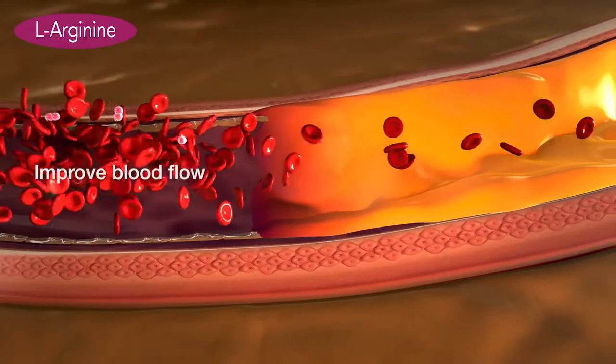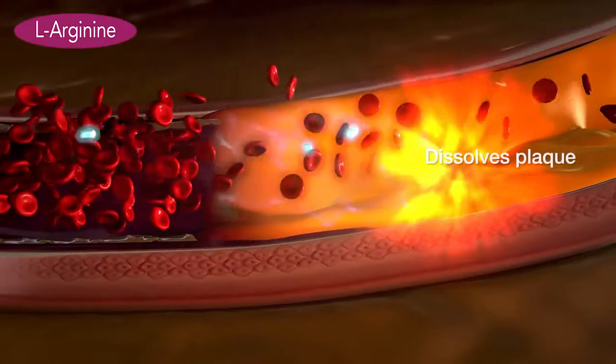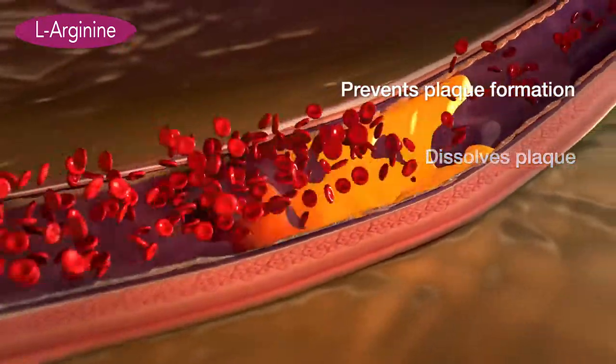Nitric oxide does wonders for blood vessels. It relaxes them, improves blood flow, and helps to dissolve plaque while preventing plaque from building up.